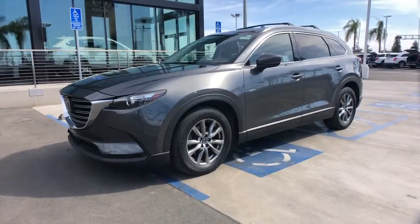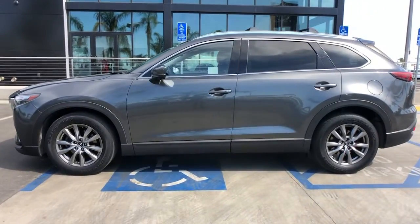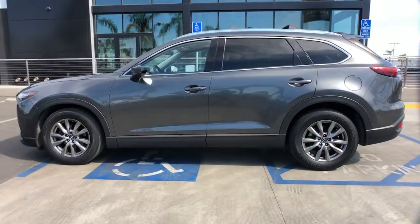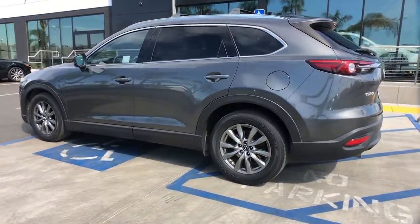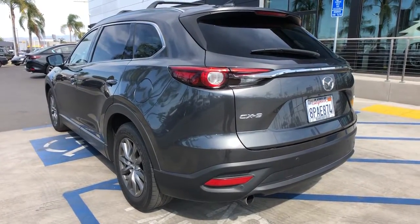Enjoy the view of this 2019 Mazda CX-9. This family-friendly Mazda CX-9 blends driving fun with three-row practicality. You'll love its near-luxury feel, sweeping lines, and zoom-zoom power.